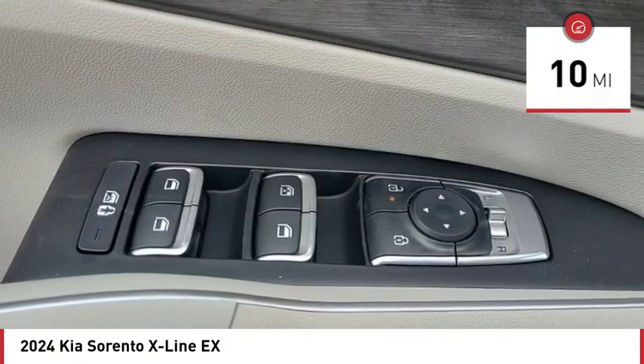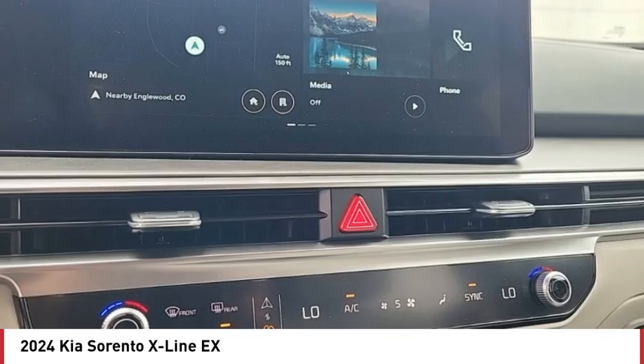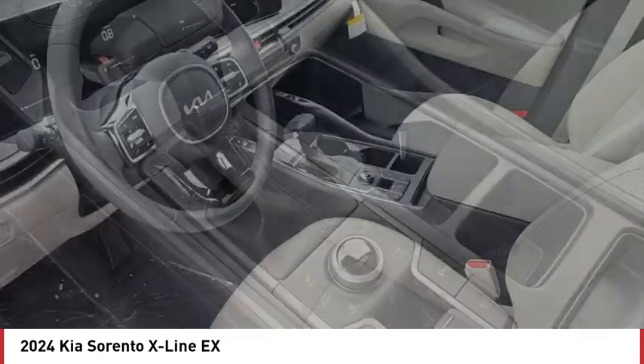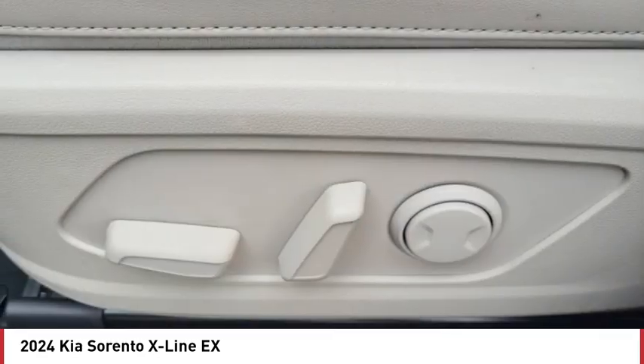Here are some of this vehicle's great options: turbocharged, blind spot monitor, all wheel drive, heated mirrors, aluminum wheels, rear spoiler, remote engine start, power lift gate, brake assist, stability control.